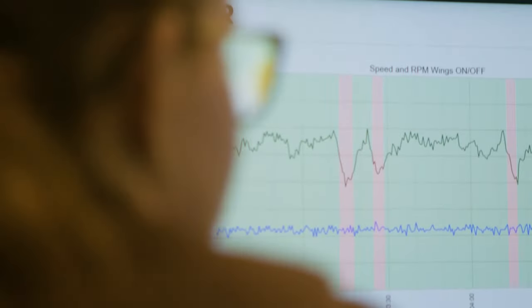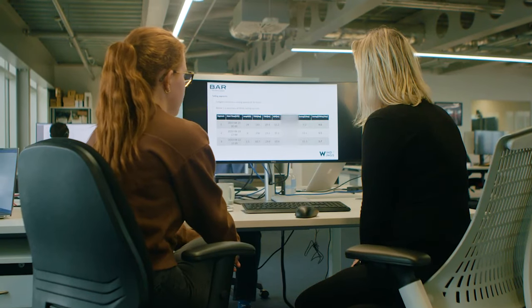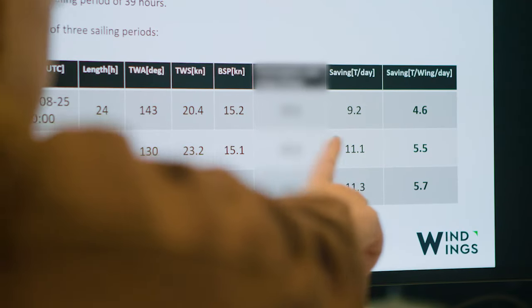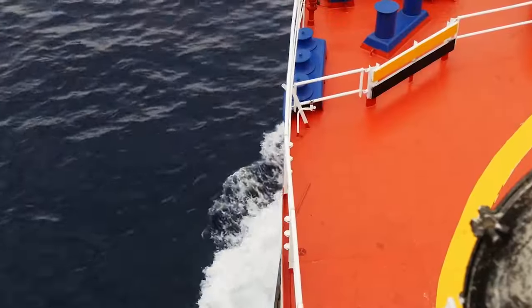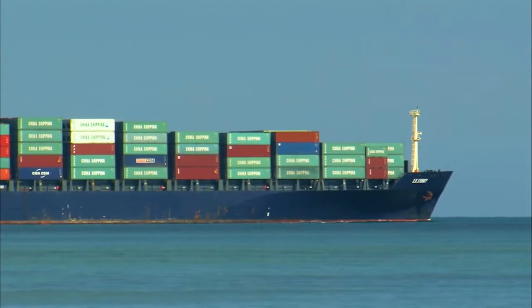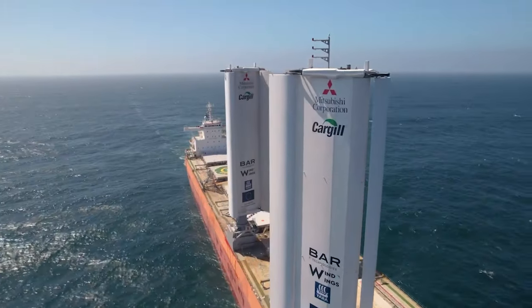Without the wings it's a bit slower, so putting up the wings is actually helping to accelerate the vessel and increase speed. The longest uninterrupted sailing period was 39 hours. Within that, a 24-hour segment showed fuel savings of around 9-10 tonnes per day. With two wings on Pyxis Ocean, that's about 4.5-5 tonnes a day per wing — really great news. A similar vessel without wind wings would burn 15-20 metric tonnes of fuel a day, so the Pyxis Ocean has saved around 20-30%.